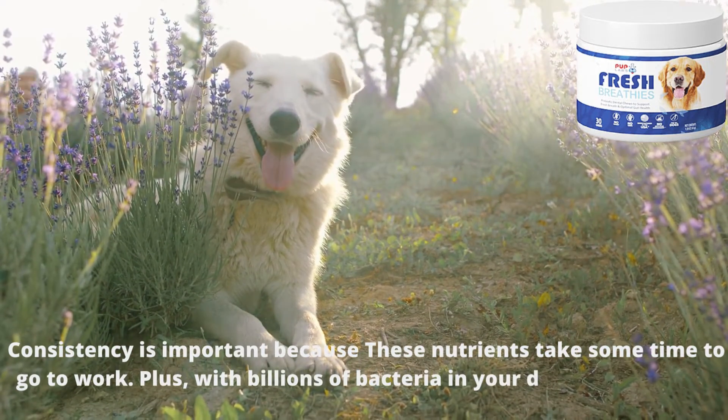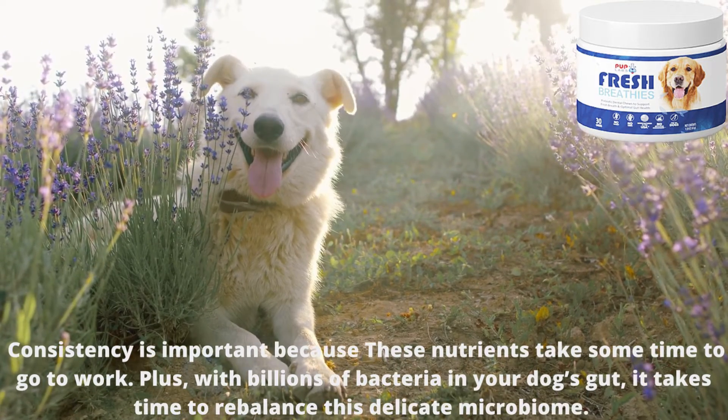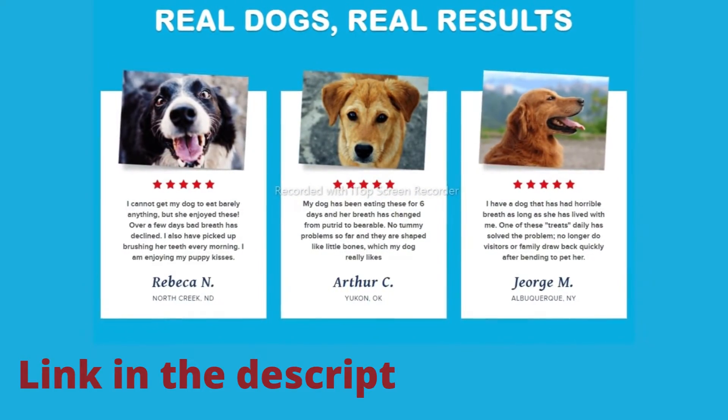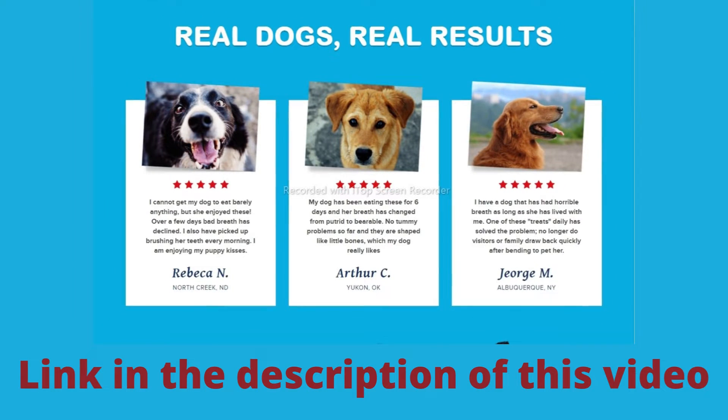Consistency is important because these nutrients take some time to go to work. Plus, with billions of bacteria in your dog's gut, it takes time to rebalance this delicate microbiome. Starting in as little as one week, you should notice an improvement in breath, body odors, stool consistency, and energy.